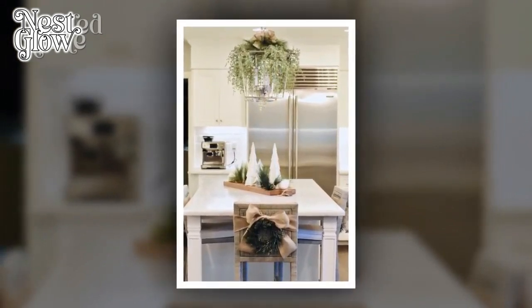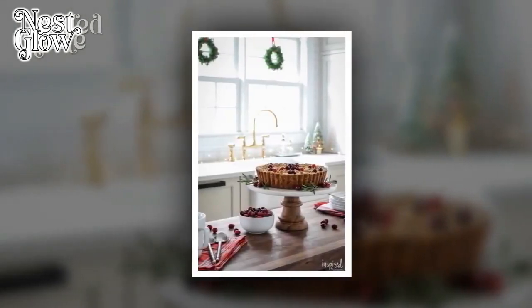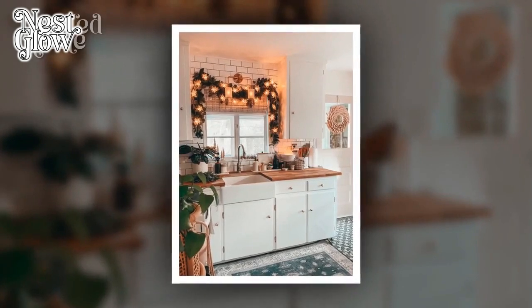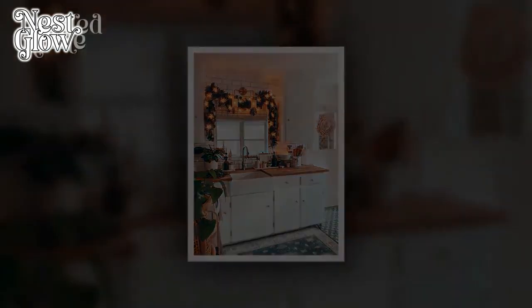1. Subtle Garland Accents. In a small kitchen, less can indeed be more. Consider adorning your kitchen with subtle garland accents along cabinets, shelves, or the edges of countertops. Opt for minimalist designs with small ornaments or lights to maintain a clean and uncluttered look.